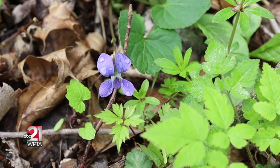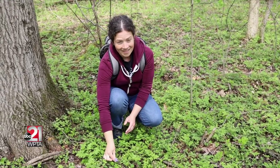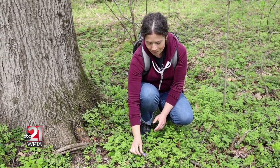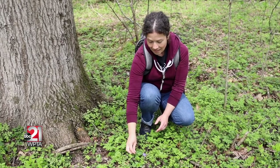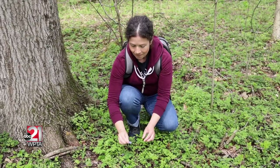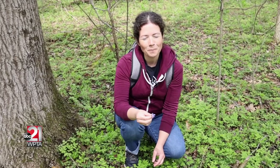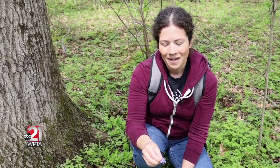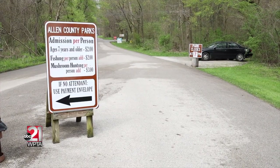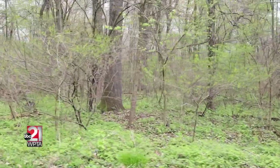Another overlooked edible while you're out looking for morels are violets. This is the common blue violet — it's a native plant and both the flower and the leaves are edible. They taste really nice with a little bit of a sweet flavor. People make simple syrups, jams, jellies, and a violet lemonade — it's fun to make with kids. So when you're out in the woods looking for morels, don't forget to munch on some violets too.